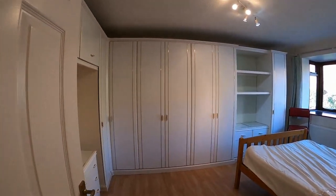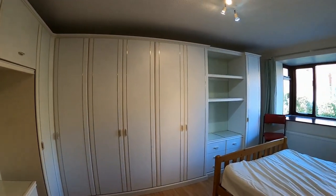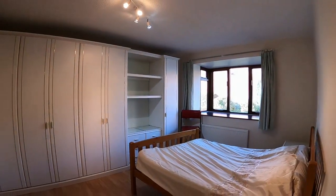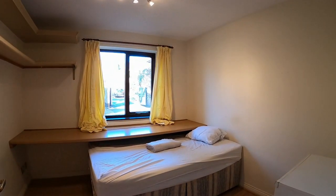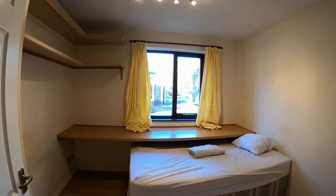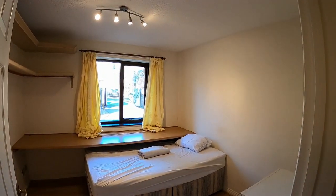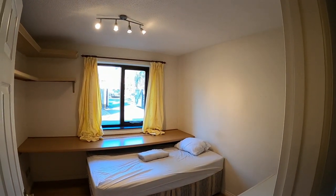We have two good bedrooms. This is the master bedroom with a complete range of wardrobes and a double bed. Then the second bedroom has a bed but also quite a large worktop to be used as a desk or a study area. If you'd like to know more about this lovely property, please give me a call.